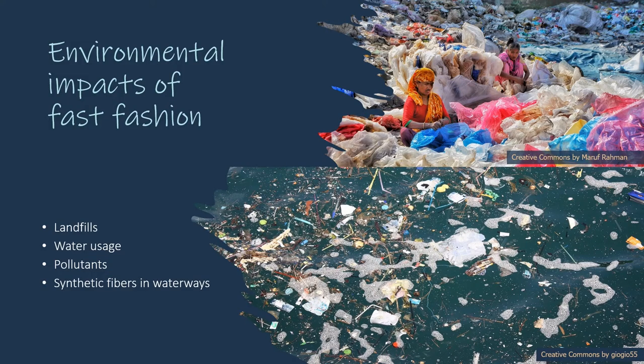The environmental impacts of fast fashion include the loss of renewable resources and the use of massive amounts of water and energy. According to the World Economic Forum, the fast fashion industry is the second largest consumer of water. It takes approximately 700 gallons to produce one cotton shirt and 2,000 gallons to produce a pair of jeans. Fabric dyeing is the world's second largest polluter of water. Moreover, fast fashion tends to use synthetic fibers, which take hundreds of years to biodegrade. It is estimated that 35 percent of all microplastics in the ocean come from the laundering of synthetic textiles.